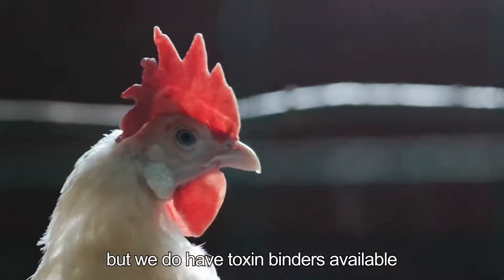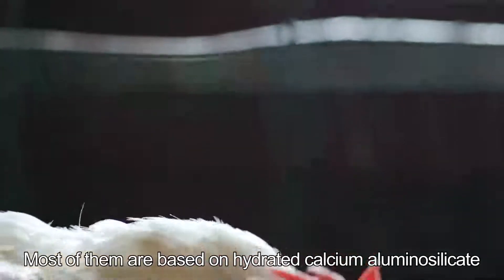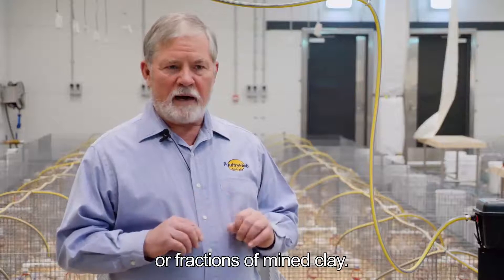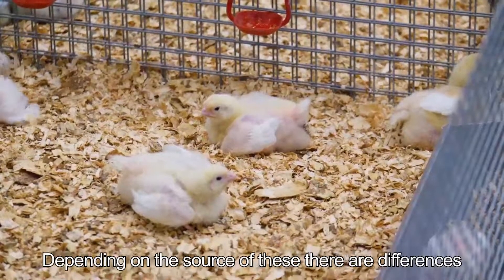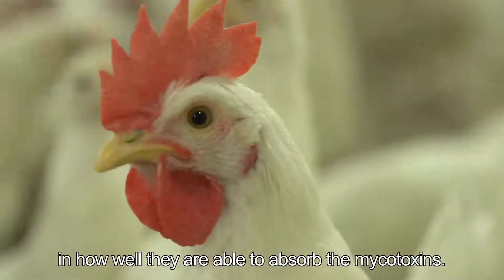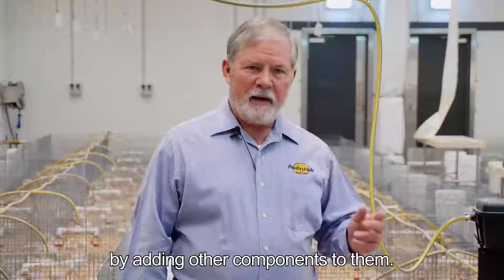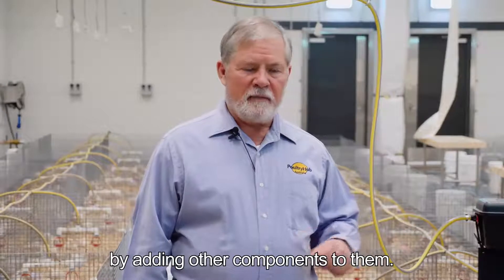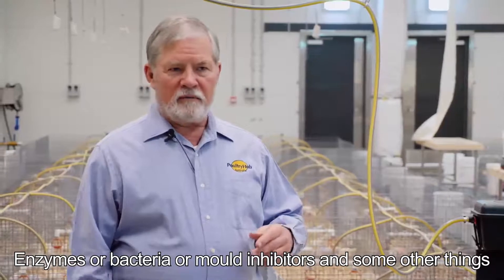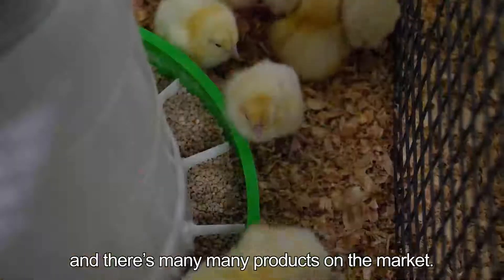We do have toxin binders available and there's a whole host of these. Most of these are based on hydrated calcium aluminum silicate or fractions of mine clay. Depending on the source of these, there are differences in how well they're able to adsorb the mycotoxins. Other companies have improved the mycotoxin binders by adding other components to them — enzymes, bacteria, mold inhibitors, and some other things. So it's a very large area and there are many many products on the market.